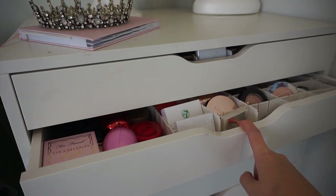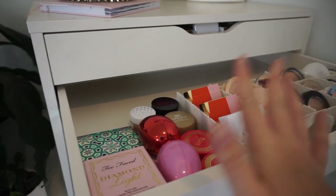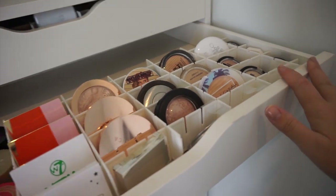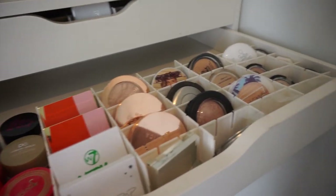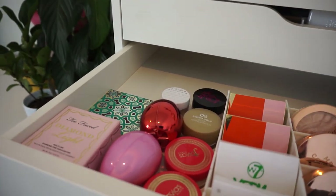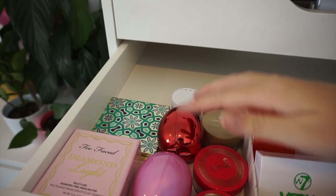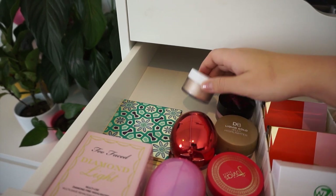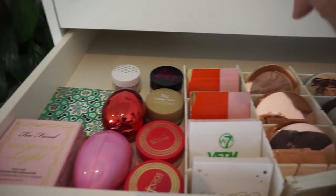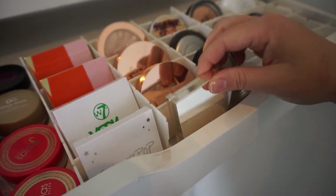Drawer number two is probably my favorite because it contains my highlighters, ranging from powders to loose and compact powders. It's a mix of high-end and drugstore because I love highlighter a lot. On this side, I have the Too Faced diamond highlight, a couple of Revolution, a big Tarte, some loose ones from ColourPop, Juvia's Place down the front, and some Jillies. For the compact powders, my favorite go-to is the Jillie one — I love it.